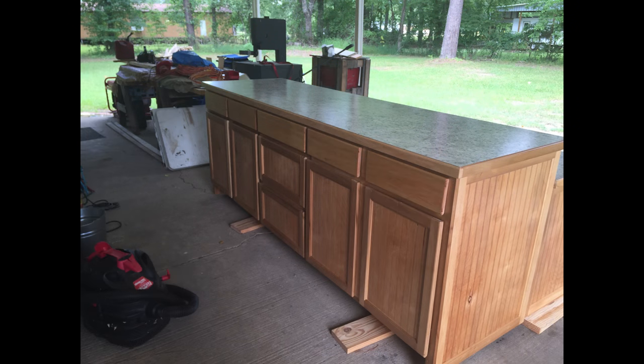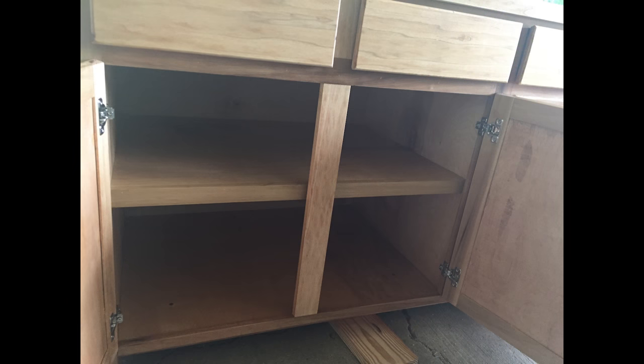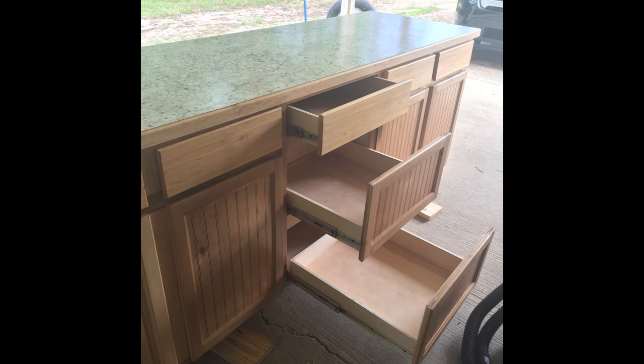Next is a kitchen island by Jacob. He started woodworking almost three years ago when he was 14 and has done quite a few smaller projects, but this is his largest so far. He's put around 50 hours into the island and it is around four feet by eight feet wide. Currently he's making matching cabinets to go with it.